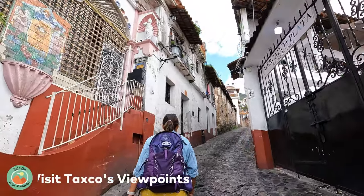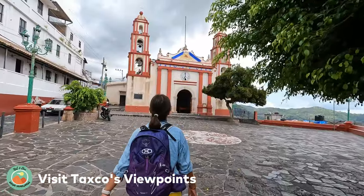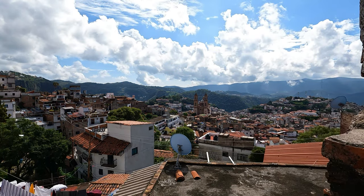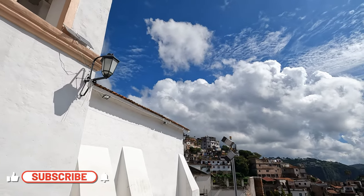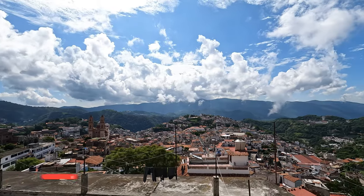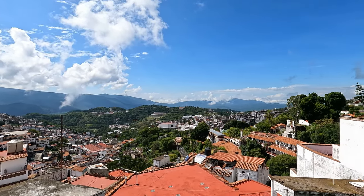Walking through the cobbled streets of Taxco is an experience in itself, and walking up to one of the many viewpoints is one of the best things to do in Taxco. The view from this vantage point is breathtaking. You'll see the entire town spread out below you, with its whitewashed buildings and red tile roofs glistening in the sun, and the towering mountains in the distance providing a dramatic backdrop. Some viewpoints we recommend are Parroquia de Guadalupe, Santuario de Ojeda, and Cerro del Mosco.